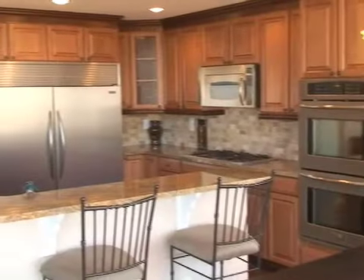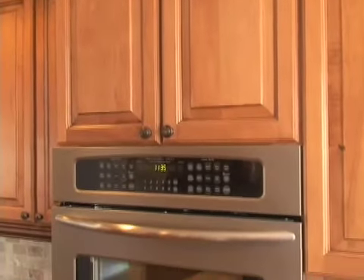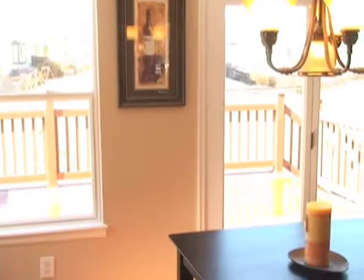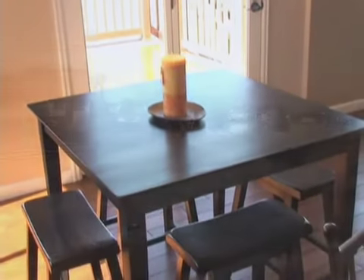The dream kitchen is stunning with granite slab counters, maple-glazed and cherry-accented cabinets and professional series stainless steel appliances. The space is rounded out with a breakfast bar and eat-in area where you can enjoy a cup of coffee while gazing at the amazing views of the front range.